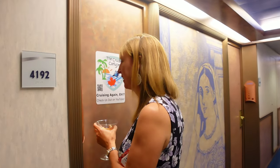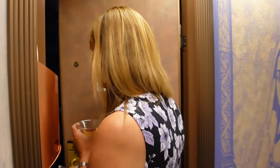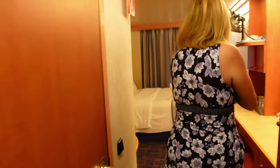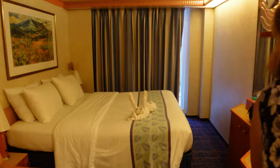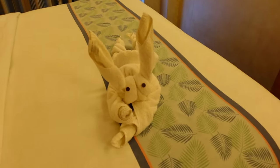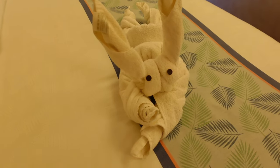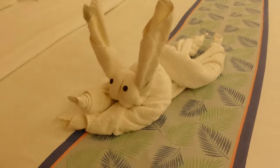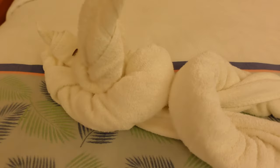Time check: 12:55. We arrived to try to have sea day brunch at 11 a.m. and we have just returned. Is that a bunny again? Another bunny — in a new position. How cute is he? Chilling out for the sea day.